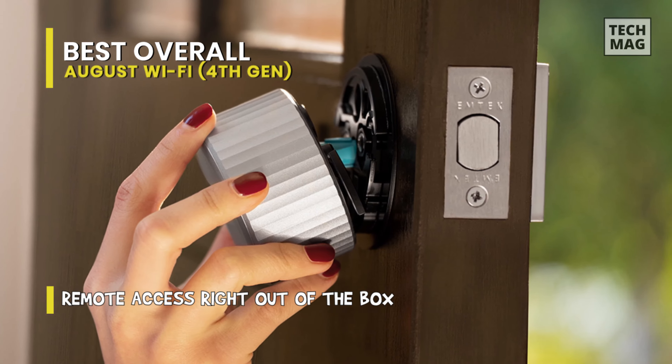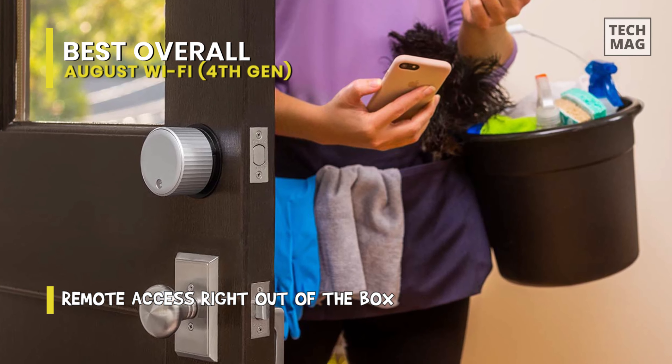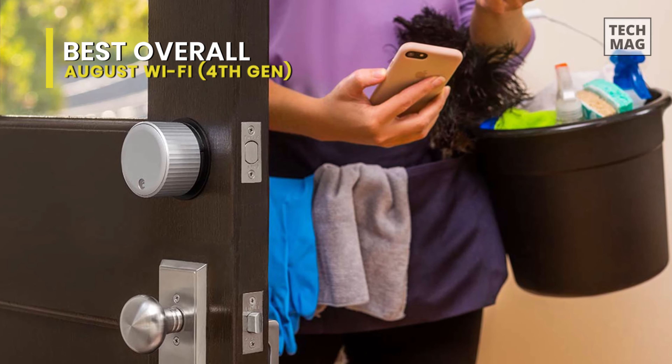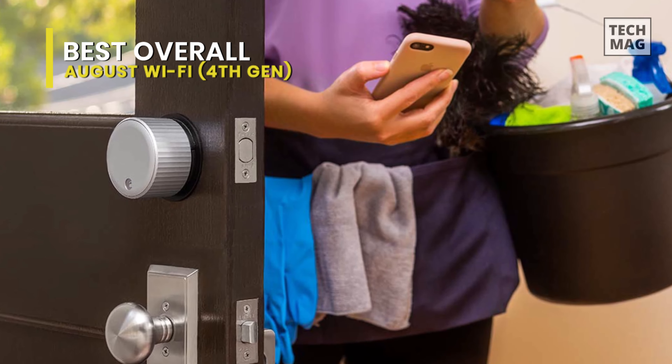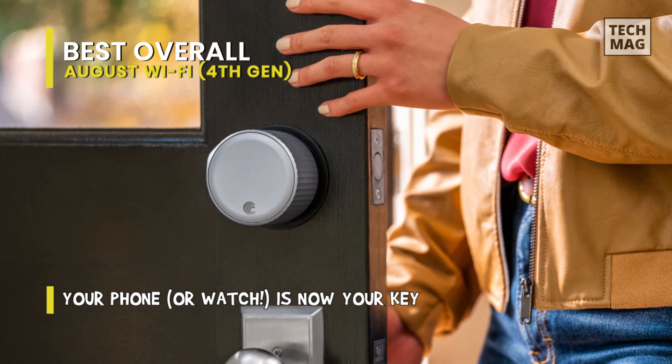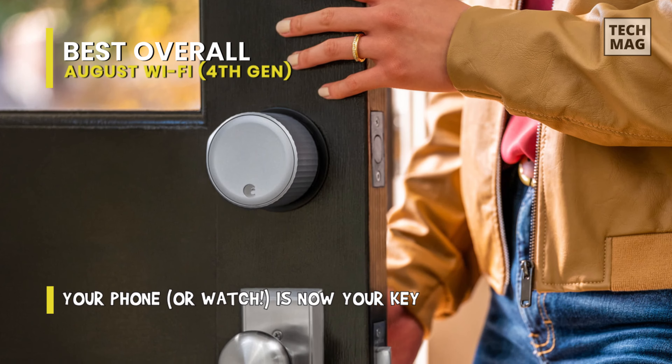It supports a broad range of smart home integrations, including Google Assistant, Apple Siri, IFTTT, Alexa, Airbnb, Nest, Logitech, Honeywell, Wink, HomeAway, Yonomi, SimpleSafe, Xfinity, Z-Wave, and Stringify.